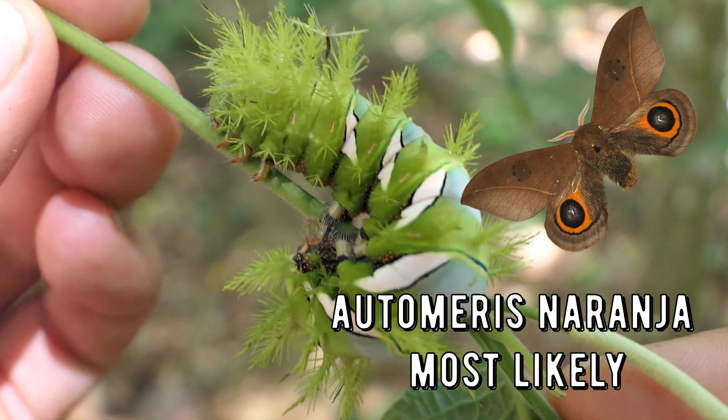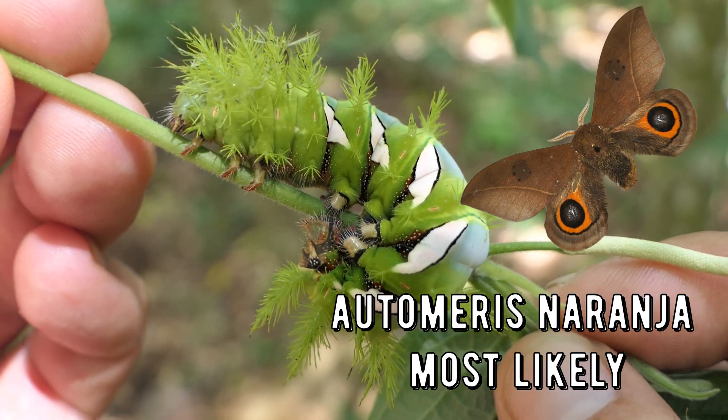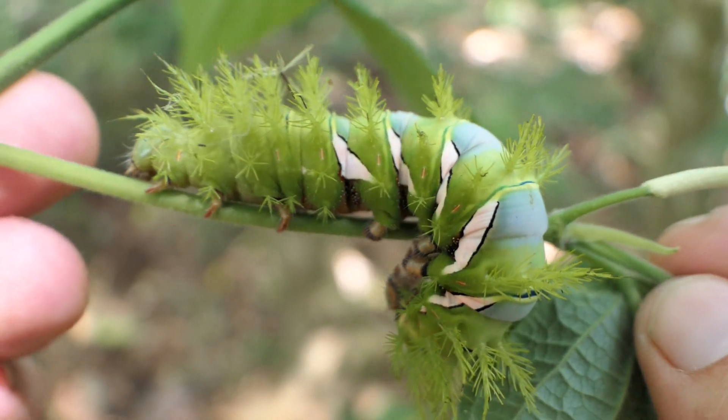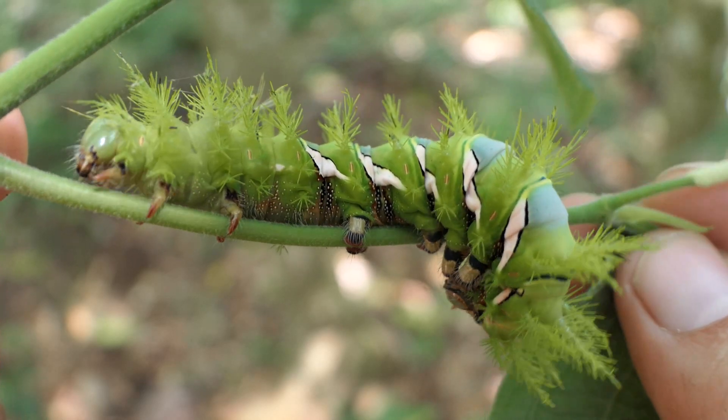This is Automeris naranja, a silk moth species that is found from Brazil to Paraguay, Argentina, and Uruguay. Therefore it appears to be endemic to the Atlantic rainforest — yep, another Atlantic rainforest species.